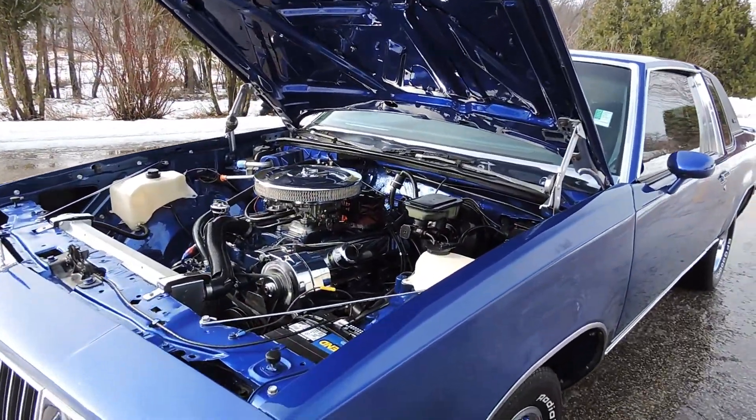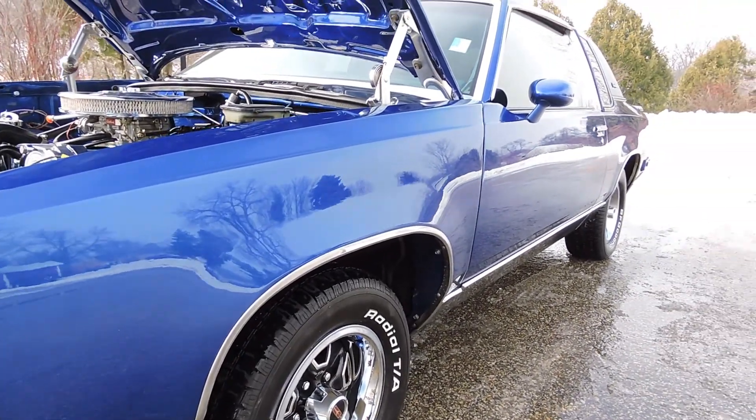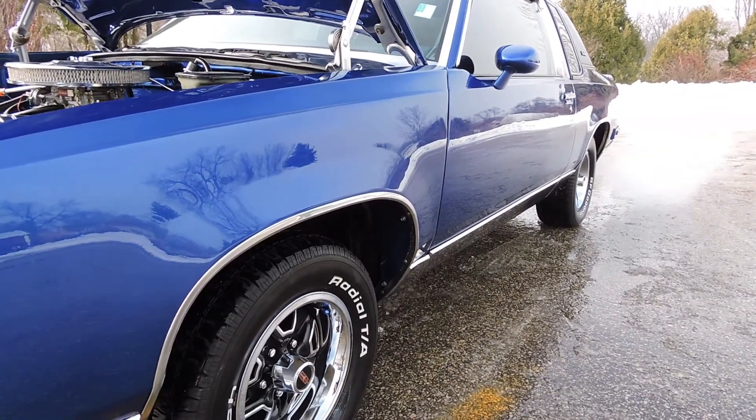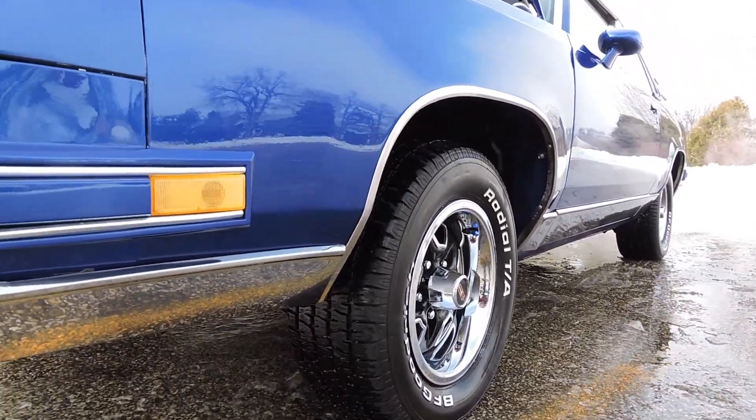What's so amazing on the car is the paint job. It's a beautiful dark blue, and everywhere you look — whether it's in the jams, under the hood — it just still looks wet. Just a gorgeous finish on the whole car.